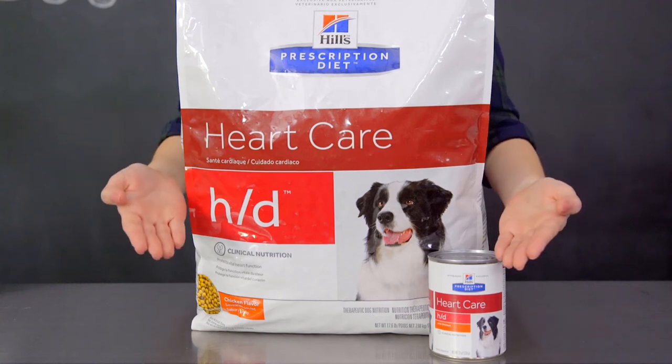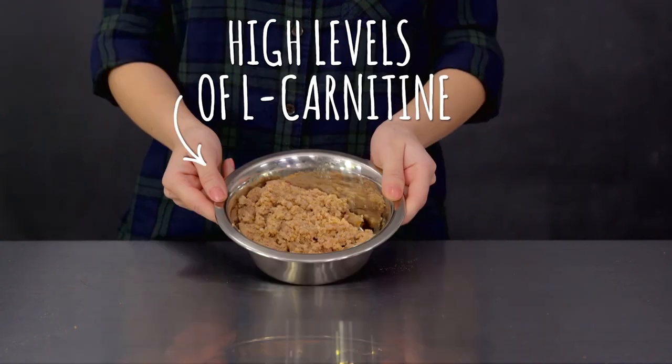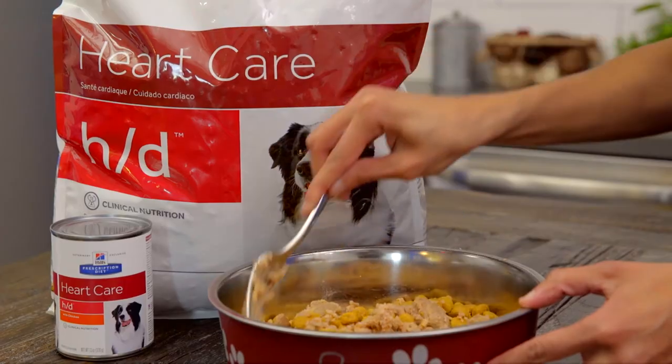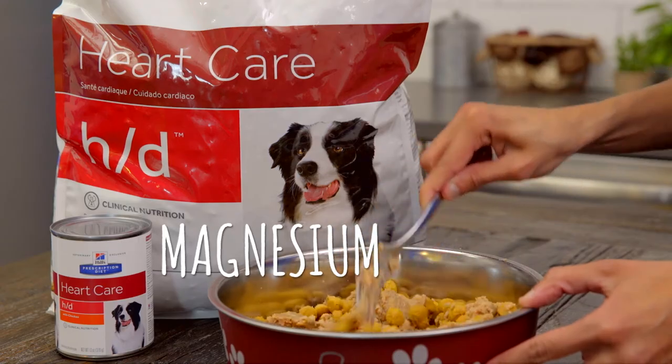Is your dog suffering from poor heart health? Prescription Diet GD Dry and Wet formulas are designed to help. Its low sodium helps maintain normal blood pressure, while high levels of L-carnitine support healthy heart function. And if your dog is receiving diuretics, Prescription Diet HD has increased levels of B vitamins and magnesium to help replenish any lost nutrients.